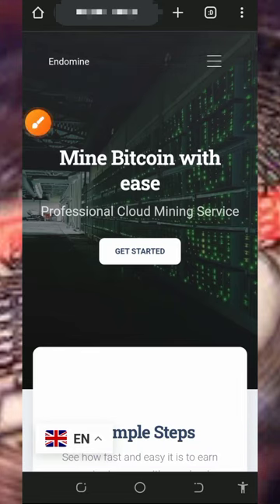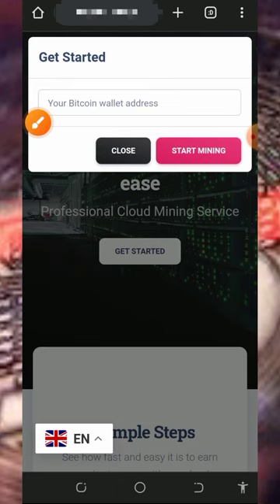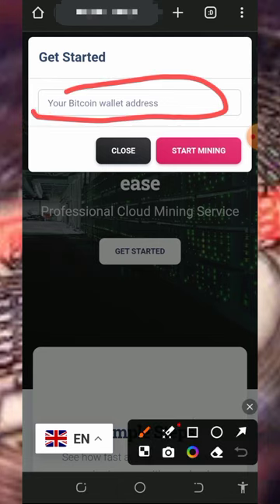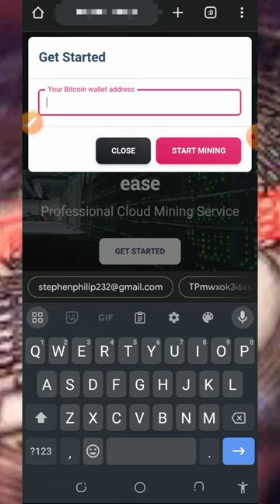After checking out all this information, start using the platform by tapping on the 'Get Started' button. Once you tap on that, you'll need to enter your bitcoin wallet address from your Paytoisi account — that's very important so you'll be able to receive your payment instantly. If you don't have an account, tap the second link below the video description to create one, then get your wallet address from there and paste it in.